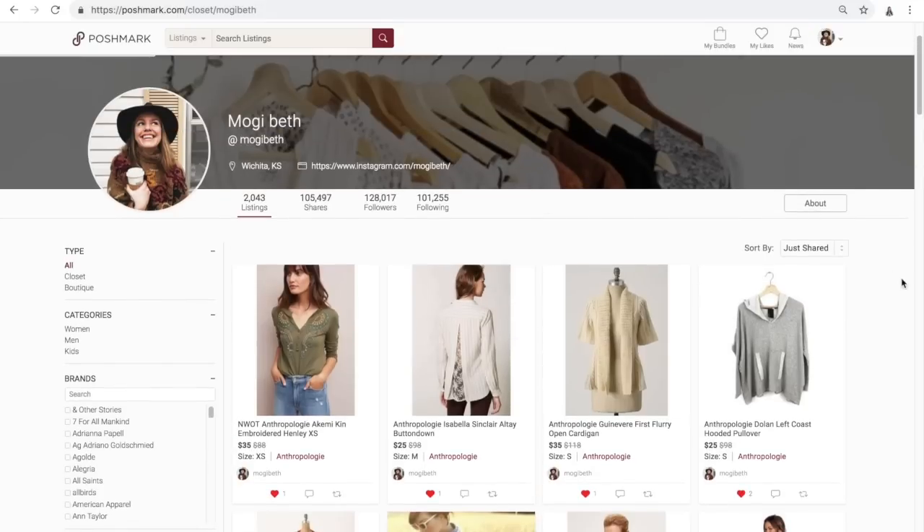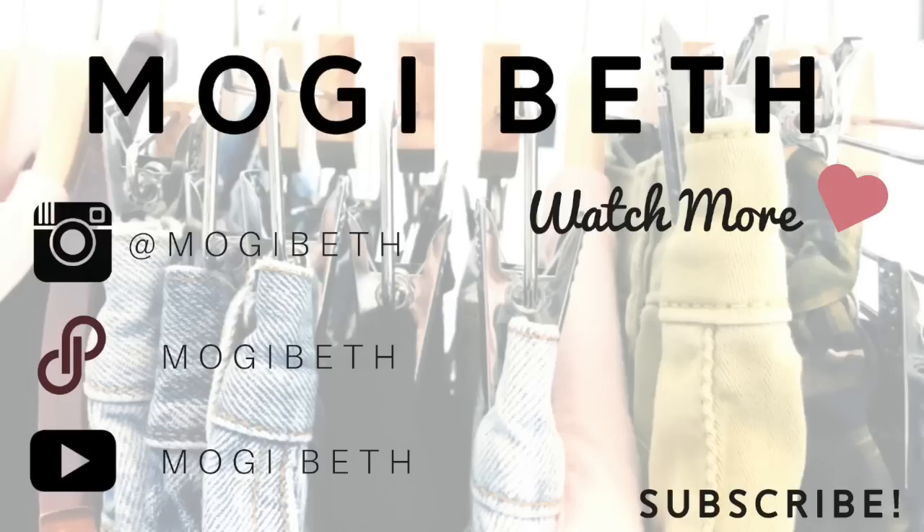Okay, I've got a lot more listing to do so I am going to get to it. Thank you guys so much for watching this video — I am so, so grateful that you showed up. I love making YouTube videos, so if you're not already, subscribe to my YouTube channel and click the little bell notification to get notified when I upload. Follow me on Instagram and go check out my Poshmark closet — it's all under the same name, Mogi Beth. I will see y'all in the next one. Thank you so much, love y'all, have a fabulous day!